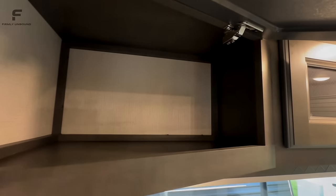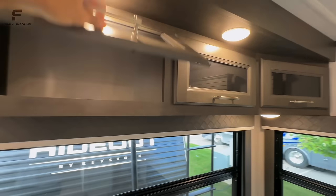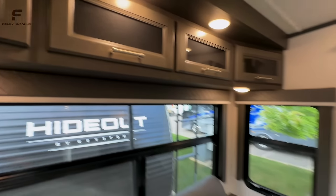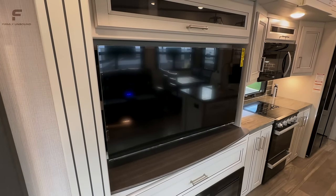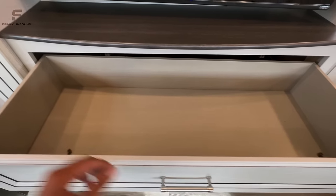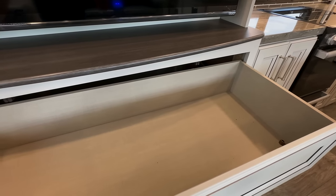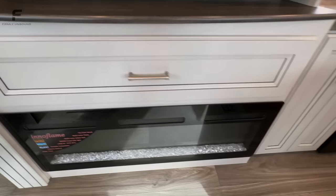There's storage space up top — one divided compartment and two connected ones that stay up on their own with shocks holding them. The TV looks to be a 50-inch Vizio, and I really like that they're going to Vizio TVs in their fifth wheels because of the thin bezel — it looks really nice and modern. There's also a really large storage space underneath the TV area.